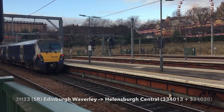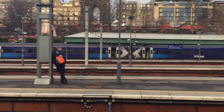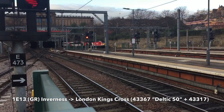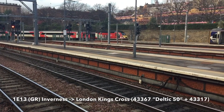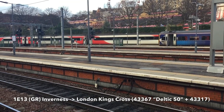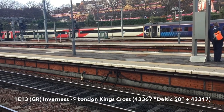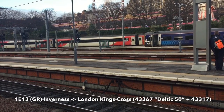As I said last time, finally my view is not blocked. Lovely Edinburgh Waverley — look at this, it's all clear now. Arriving in now is your 1 Echo 13, LNER service from Inverness to London King's Cross. That's the Deltic 50 unit again — 43-367. That departs in about 10 minutes, running on time — well done.